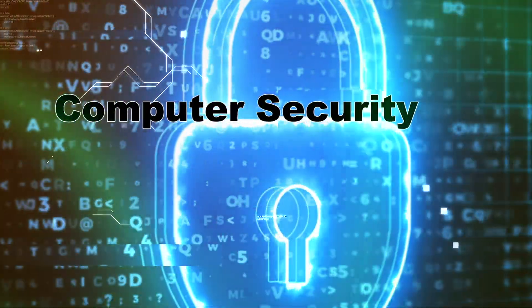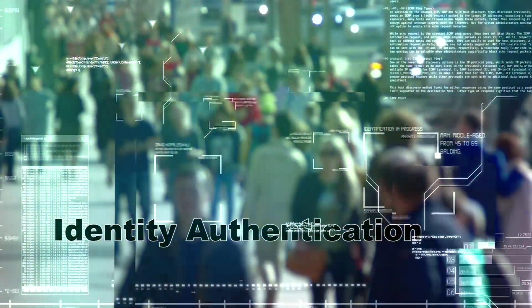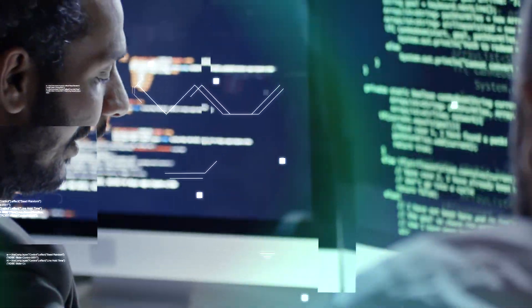Computer security has always struggled with the age-old problem of identity authentication. Fingerprints, iris scans, and passwords have proven less than accurate or cost-effective, forcing businesses and network operators to look for a new way of knowing whether you are you.